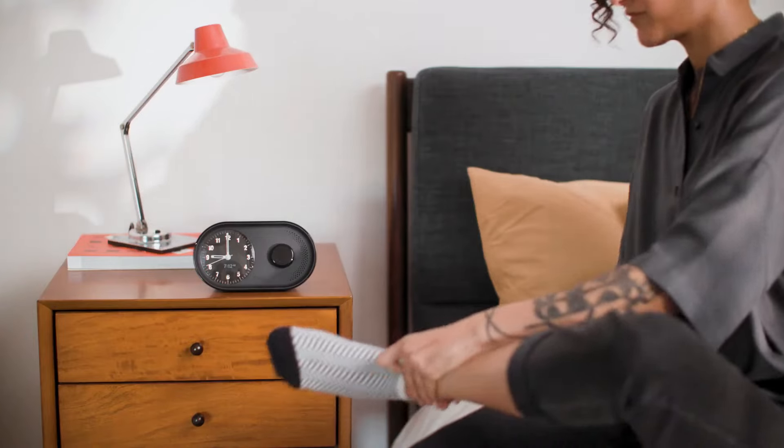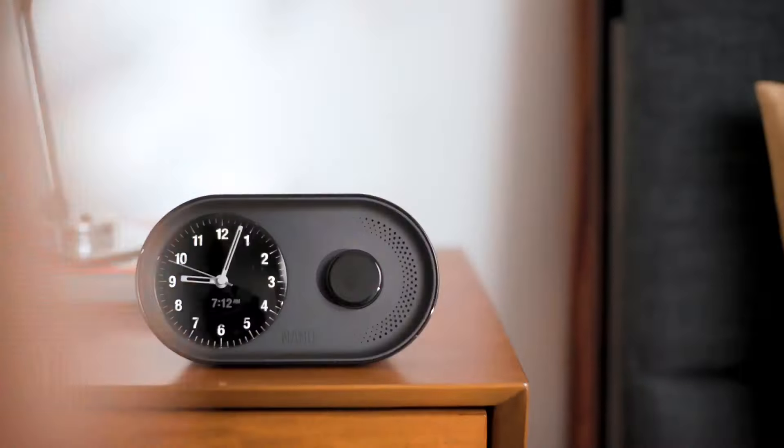This has been a dream of ours for several years. We hope you're just as excited about ARK's beautiful, timeless design. From everyone at Nanu, we're proud to offer you an alarm clock that's finally worthy of your daily plans, no matter what they may be.